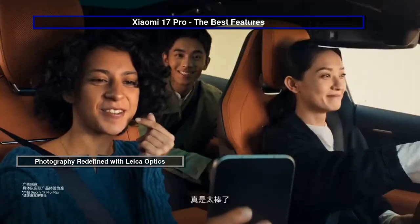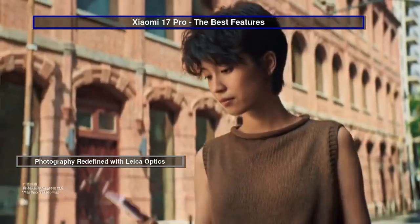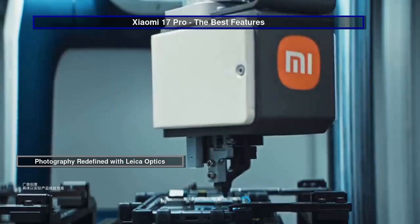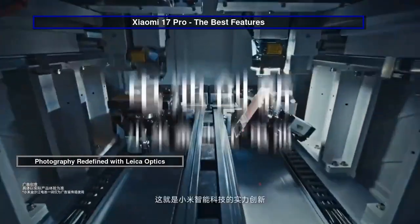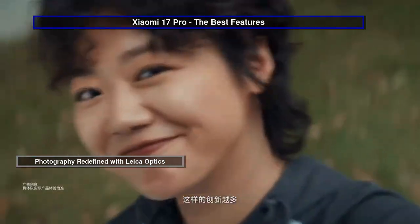The advanced telephoto lens, equipped with a unique floating prism design, offers a 5x optical zoom and macro capabilities, bringing distant subjects into sharp focus. Whether you're capturing wide landscapes or intricate close-ups, the ultra-wide and upgraded selfie cameras ensure every shot is a masterpiece.